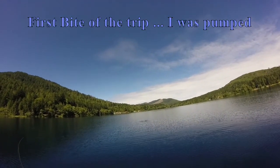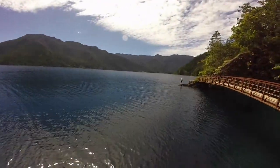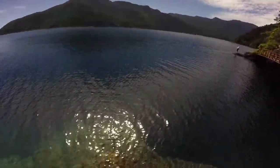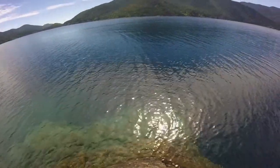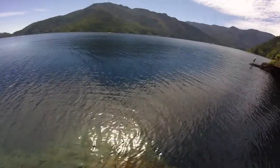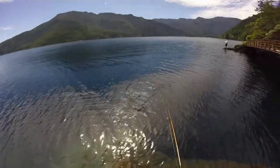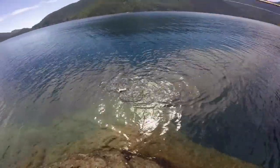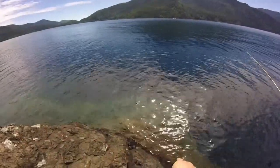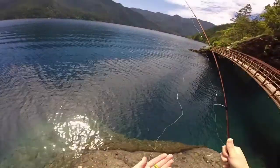We're on! Oh, he came off — oh my goodness. We're on again, that's a big one! Keep the tip up! Oh, wet the hands... came off. Dang. I'm gonna go get the net now. They're loving this Castmaster though.